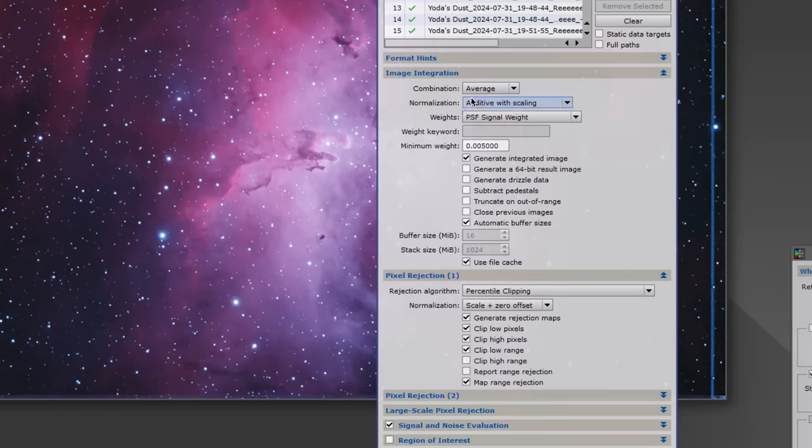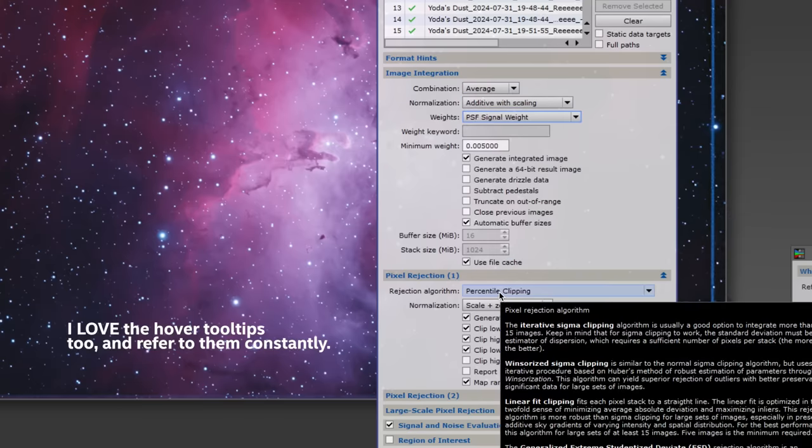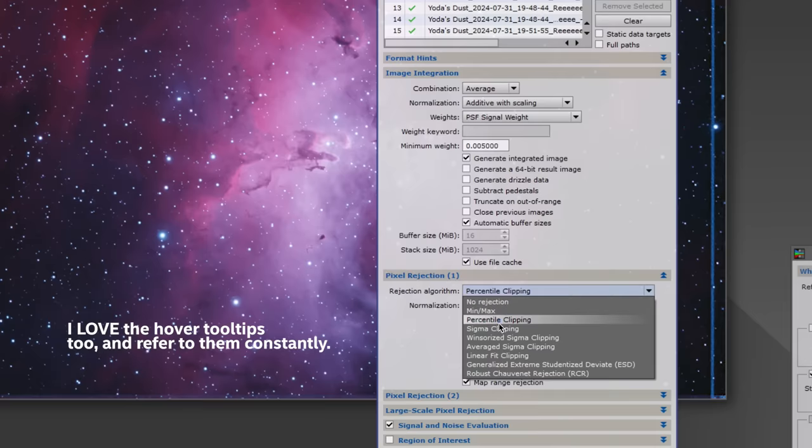Number two is just the algorithms. When I jumped from cheaper or free software to PixInsight, I had access to not just one stacking algorithm but several, and those algorithms have parameters I can tweak. As a tool it gives you much greater, fine-grained control over things that are hidden under the bonnet in other software. The algorithms you can produce with things like PixelMath are just fantastic.